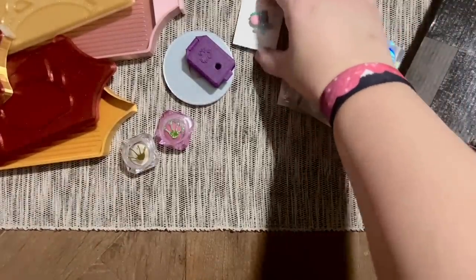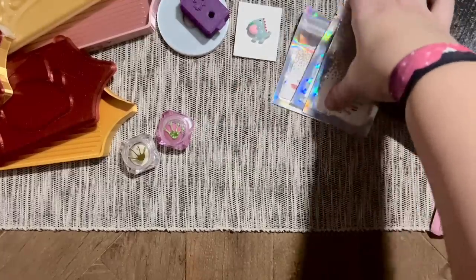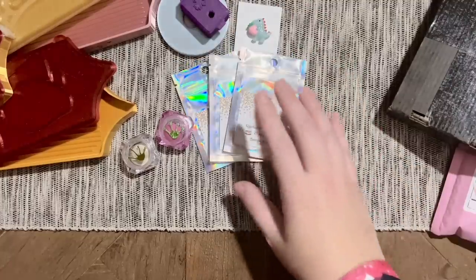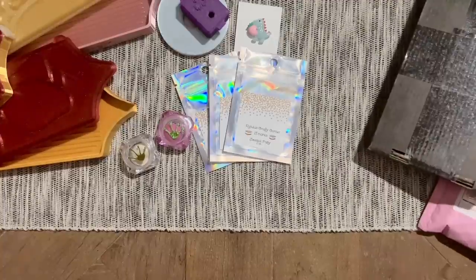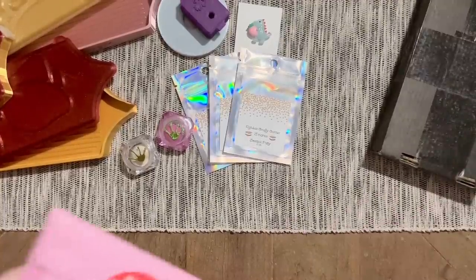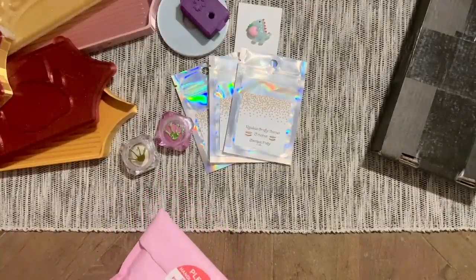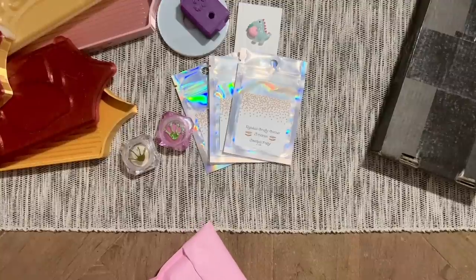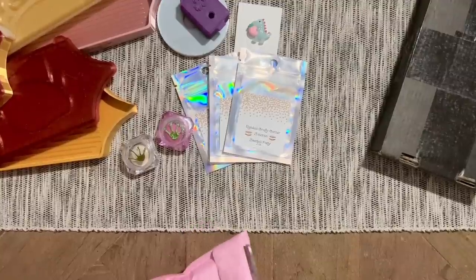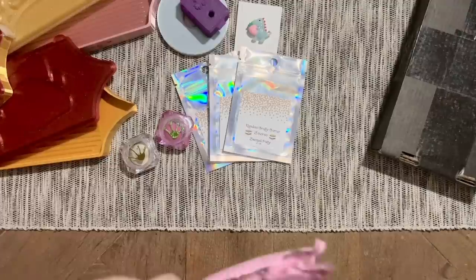Thank you so much Randa for always releasing more scents and goodies. I may have multiple putties but I'm always going to go back and forth between them because I love supporting different small shops — sometimes you get so used to one that you forget to branch out. Yay, thanks Randa!